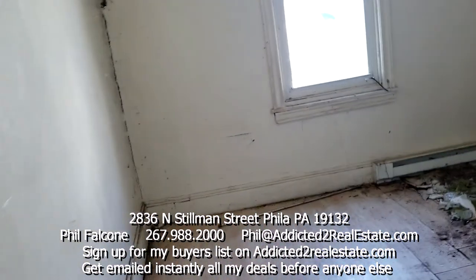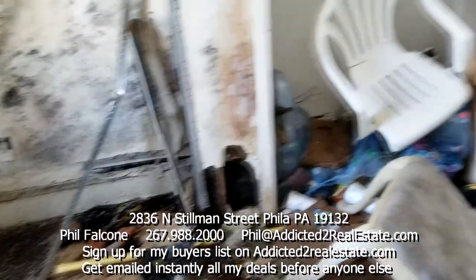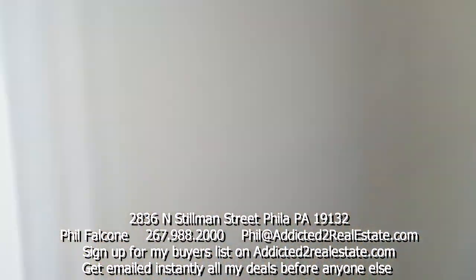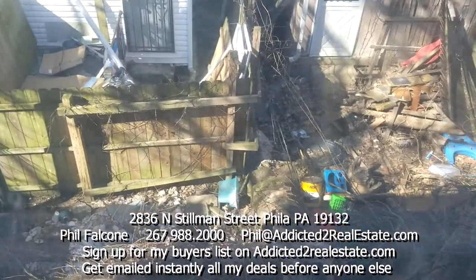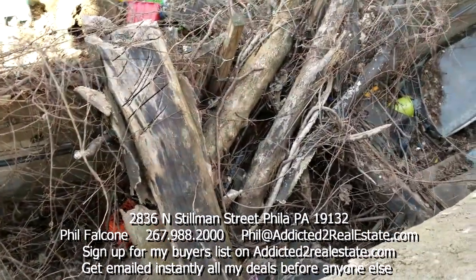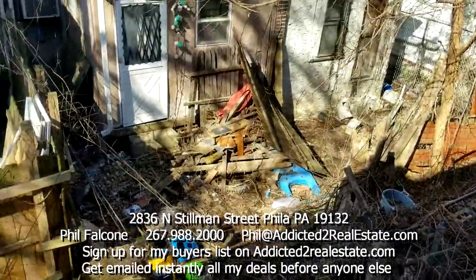Heading straight back into the back bedroom. The seller tells me the roof was done — I'm not sure about that. Down here you can see what the backyard looks like. The big tree collapsed into multiple yards and everybody just left everything right there.